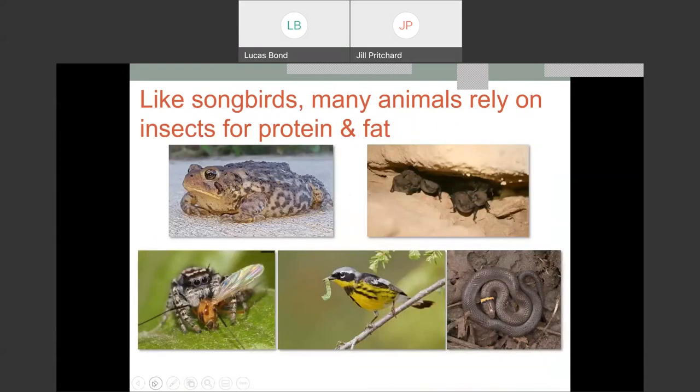Songbirds and other backyard friends rely on insects for protein, fat, and nutrients. Pretty much every taxonomic group of animals relies on larval insects at some point in their life — frogs, toads, reptiles, turtles, snakes, spiders, bats, and many mammals. Larval insects like caterpillars are so important because they're full of fat and energy, and easy to catch and bring back to young in a nest. The best way to support backyard wildlife is to support the backyard bugs through native plants.